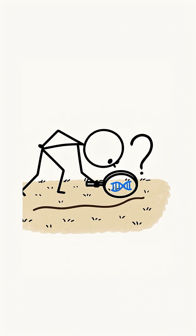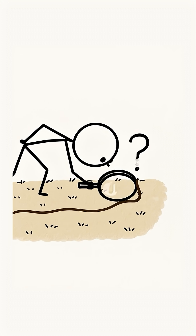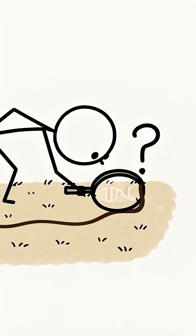A strand of hair is on the floor. How valuable is it to forensics? The answer depends entirely on what you are looking for.